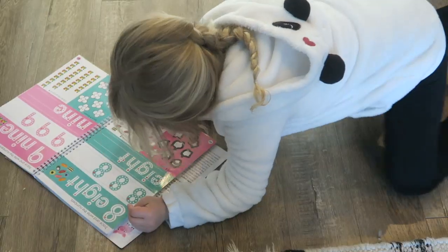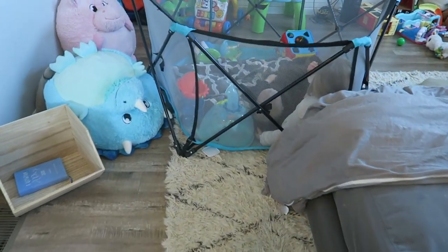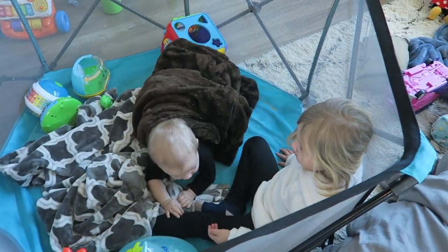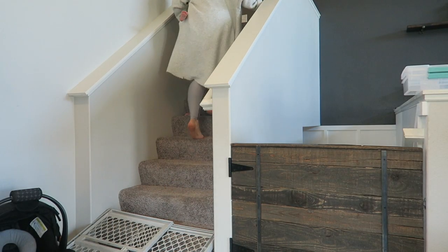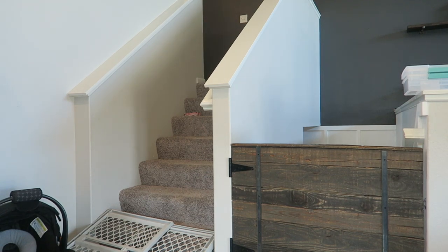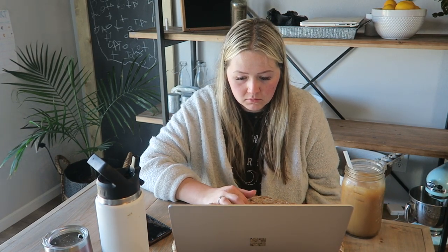Kaya has been so good at practicing her letters. We've been having circle time in the morning, learning about the day of the week and the month. I caught them snuggling — they stopped as soon as I pulled the camera out, but it was so sweet. Right around 10 to 10:30 is when Riker goes down for his morning nap, and once he goes down, that's when mama really gets stuff done. He'll usually sleep until about 1:30 or so.